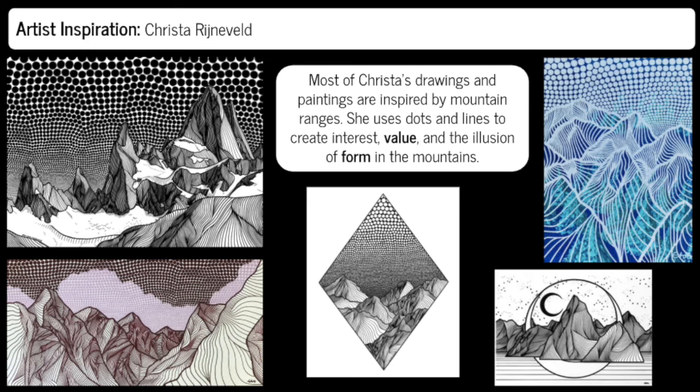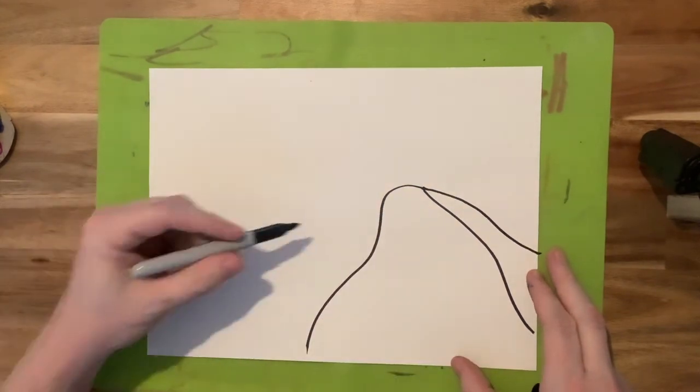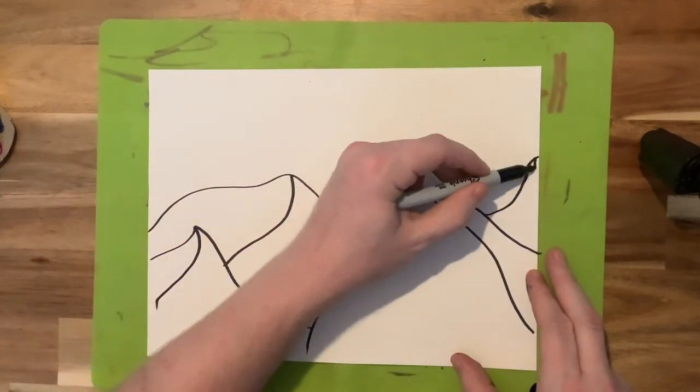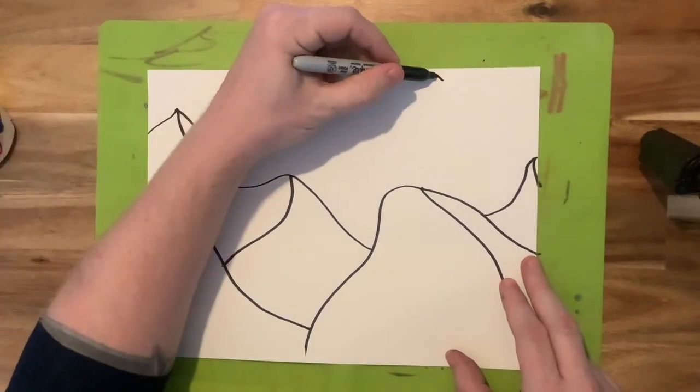One of the big ideas to keep in mind is when you repeat a lot of lines going sort of the same direction it can create an illusion of volume. Horizontal lines repeated will look like they're on a flat surface, vertical lines look like they're sticking up vertically, and curved lines will look like they're wrapped around a curved form.